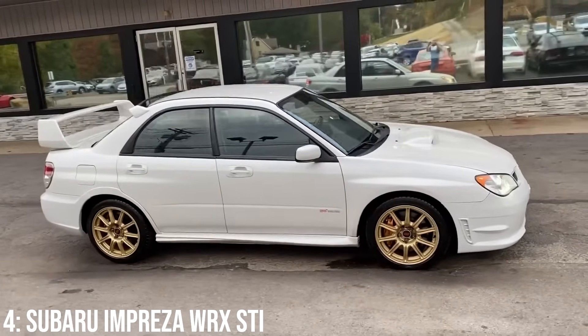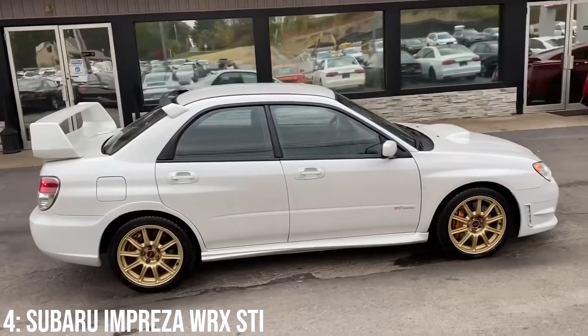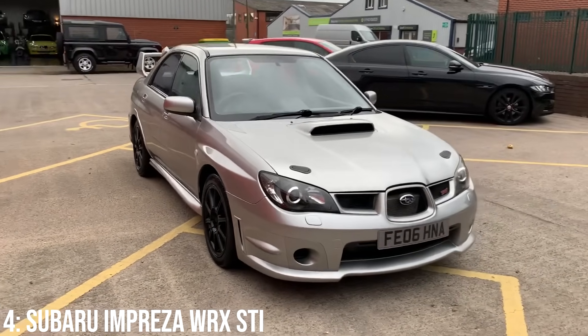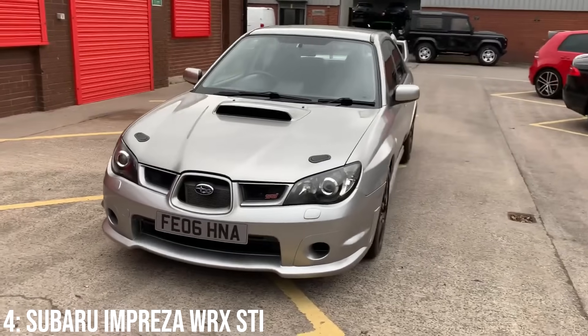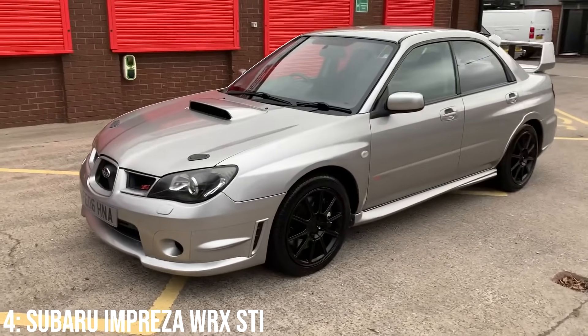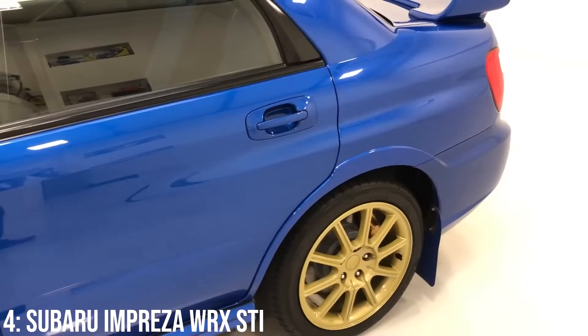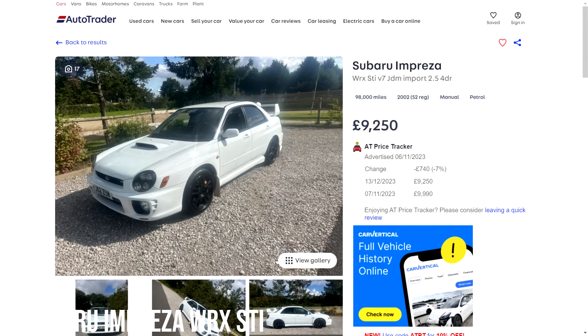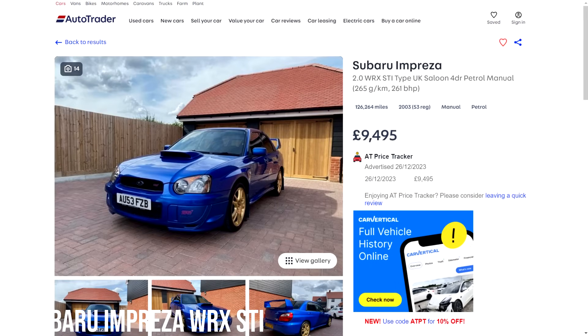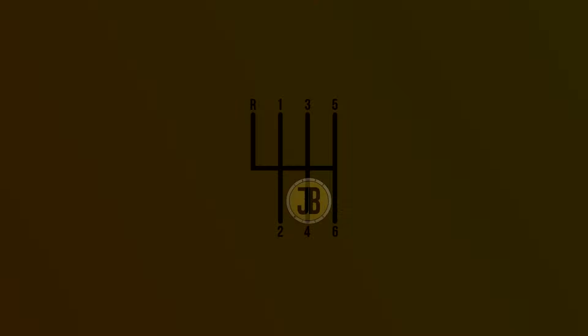Scoobies do still sadly suffer from rust, so definitely get under any one you might be buying. But back to the looks — this is another big kid's car for me: the huge wing on the rear, the big single exit exhaust, the bonnet scoop, and some other typical features like mud flaps and bronze alloys. It's a great looking car, but more importantly, it's iconic. These start at around £9,000 today, with £10k getting you a high mileage 2003 model.